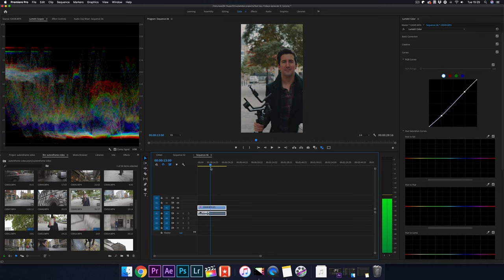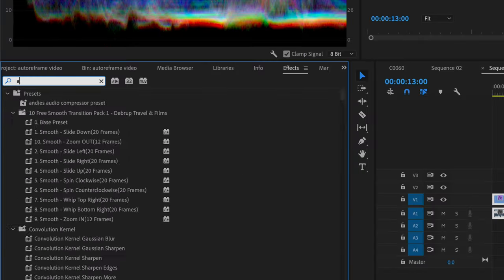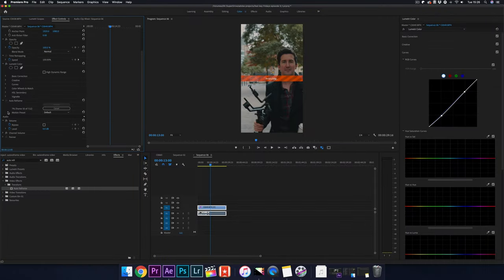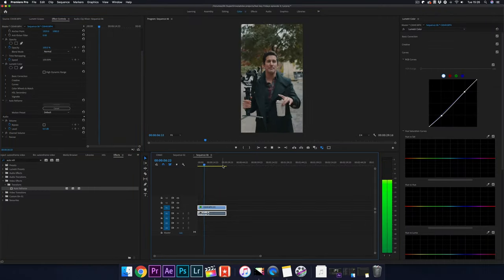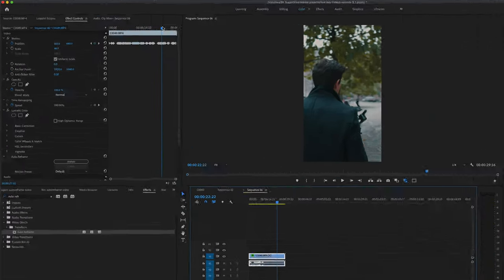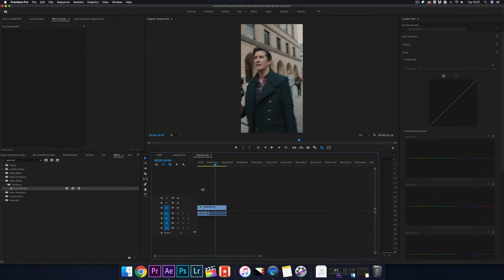Usually it takes so much time most people don't even bother. With auto reframe, you just drag the effect onto the clip and it will analyze it. And there we go — I think it's worked really well considering it's quite a shaky shot. If you look at the top, you can see all the keyframes that were added automatically. How much time has that saved you?